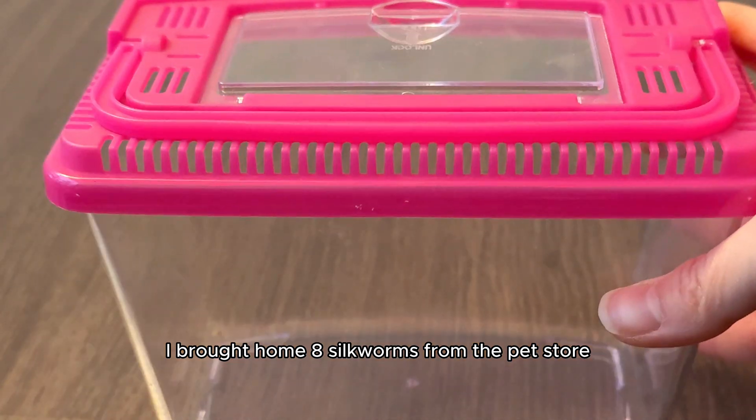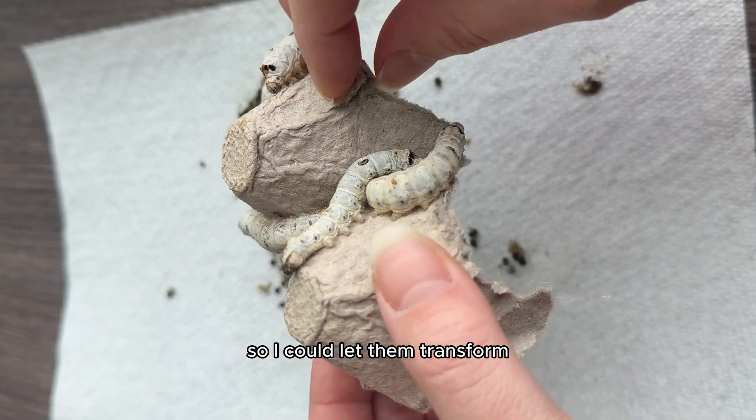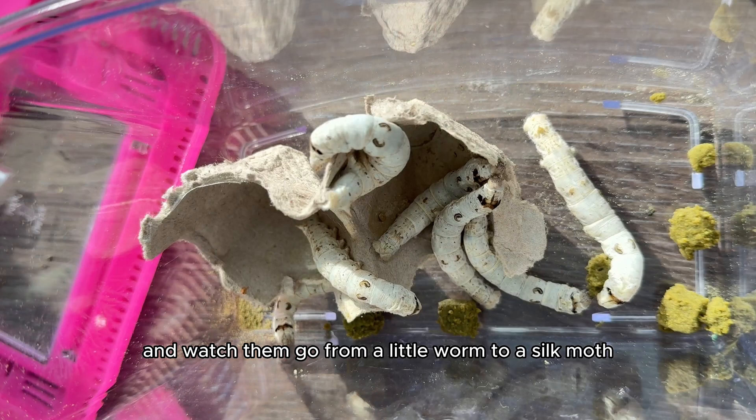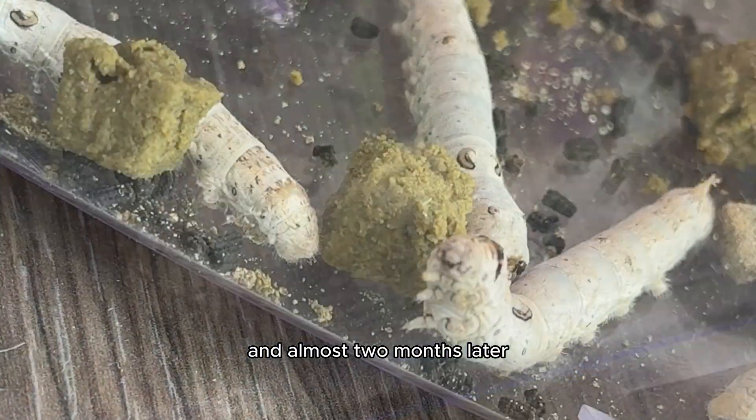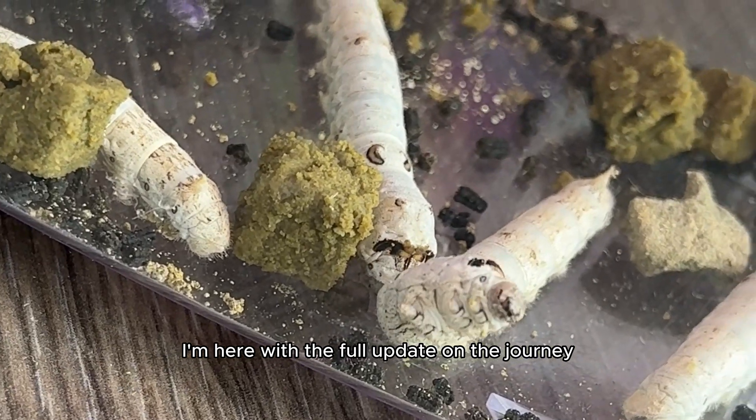Seven weeks ago, I brought home eight silkworms from the pet store so I could let them transform and watch them go from a little worm to a silk moth. And almost two months later, I'm here with the full update on the journey.